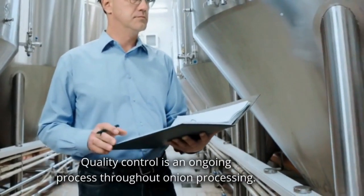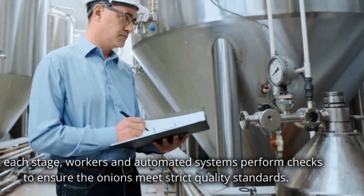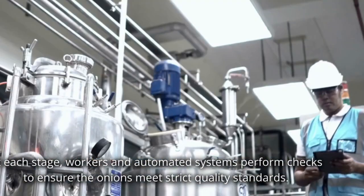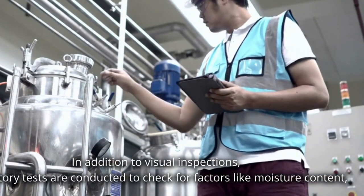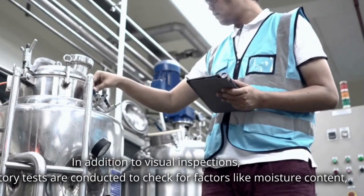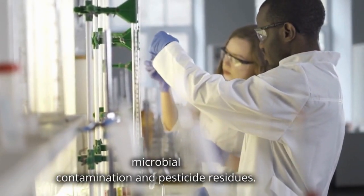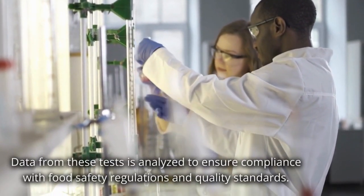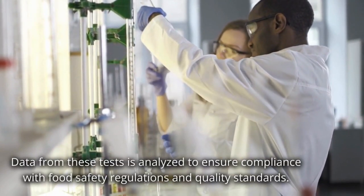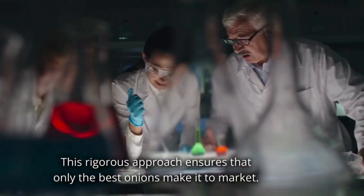Quality control is an ongoing process throughout onion processing. At each stage, workers and automated systems perform checks to ensure the onions meet strict quality standards. In addition to visual inspections, laboratory tests are conducted to check for factors like moisture content, microbial contamination and pesticide residues. The data from these tests is analyzed to ensure compliance with food safety regulations and quality standards. This rigorous approach ensures that only the best onions make it to market.